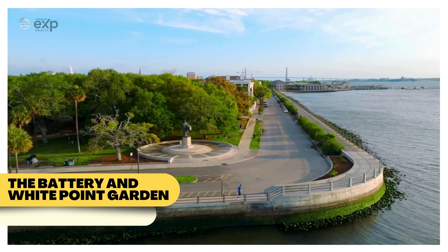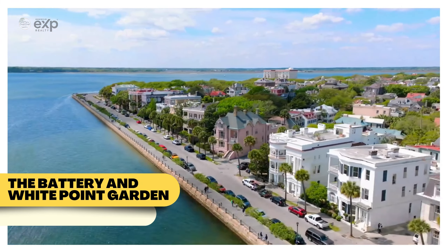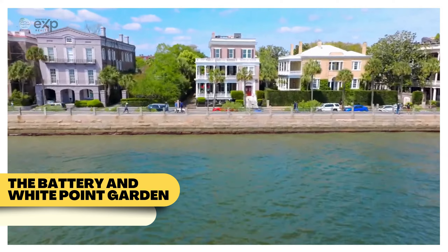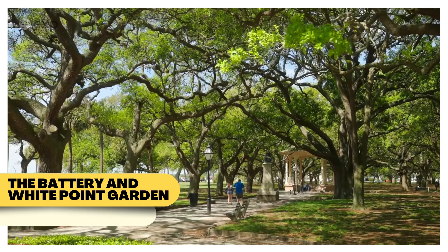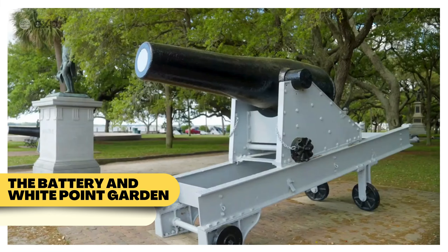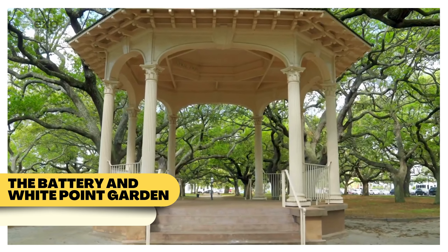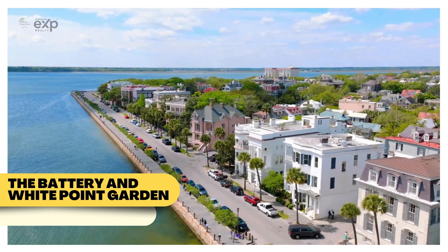No visit to Charleston is complete without a stroll along the Battery and White Point Garden. This historic park offers stunning views of Charleston Harbor, framed by stately antebellum homes and shaded by centuries-old oak trees. White Point Garden is not only a place of beauty but also a living history lesson, with monuments and cannons commemorating Charleston's rich past. It's the perfect place to enjoy a peaceful walk while soaking in the city's history.